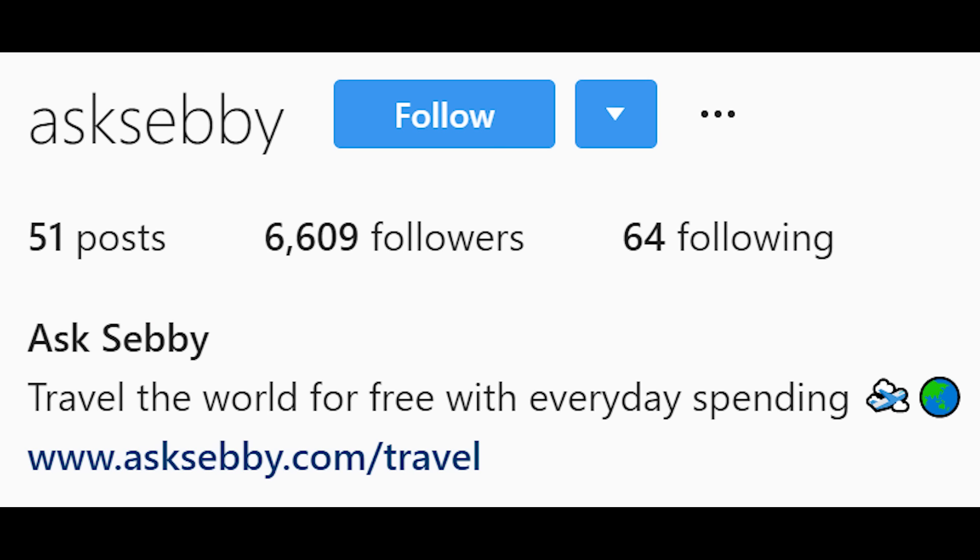Before we dive into it, if you want to support the channel and if you like videos like this about redeeming points, give this a thumbs up. If you want to follow our journey, go to our Instagram, Ask Sebi, and we have a bunch of stories over there.